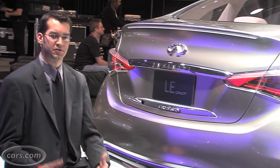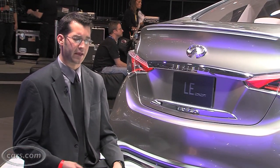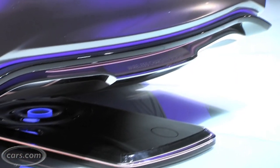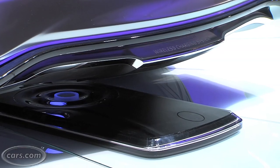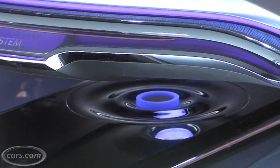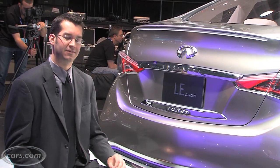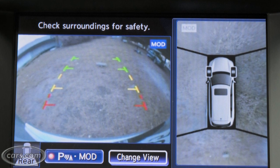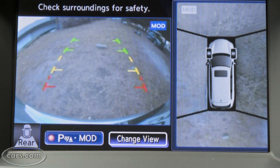The LE can charge in traditional ways, but it can also be charged using a home wireless system. With the wireless system, all you have to do is pull over the pad installed in your garage and it will wirelessly charge the car. To guide you over the pad is Infiniti's around-view monitor, which provides a top-down display with cameras positioned around the vehicle.